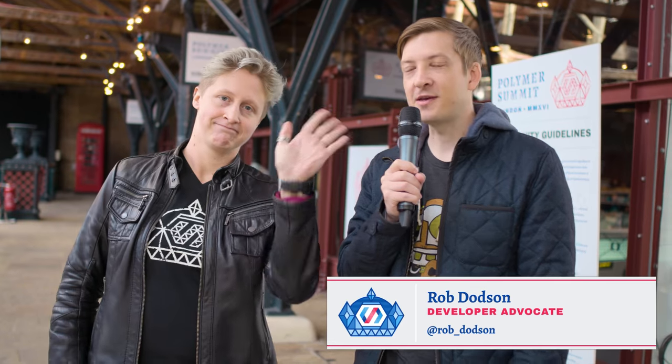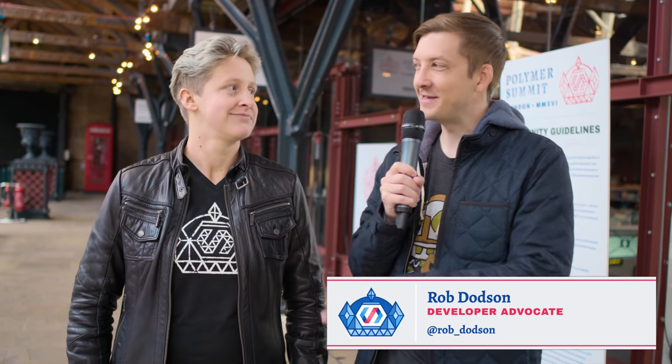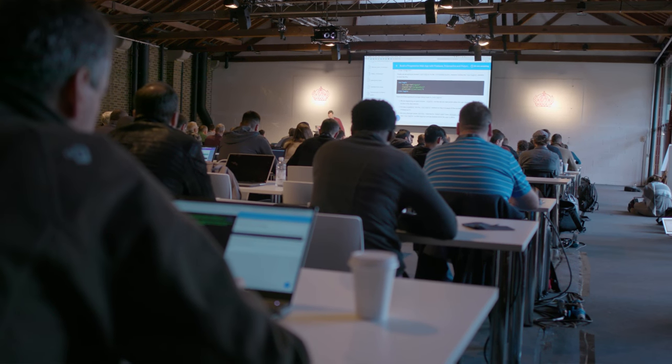Hey folks, what's up? It is Rob. We are back at the Polymer Summit 2016. I'm joined by Claire Bailey. Claire is the global Codelabs lead here at Google. Right now there's a ton of folks back in that room doing what looks like some serious work. Can you talk a little bit about the Codelabs that we have here at the event and what some of those folks are working on?